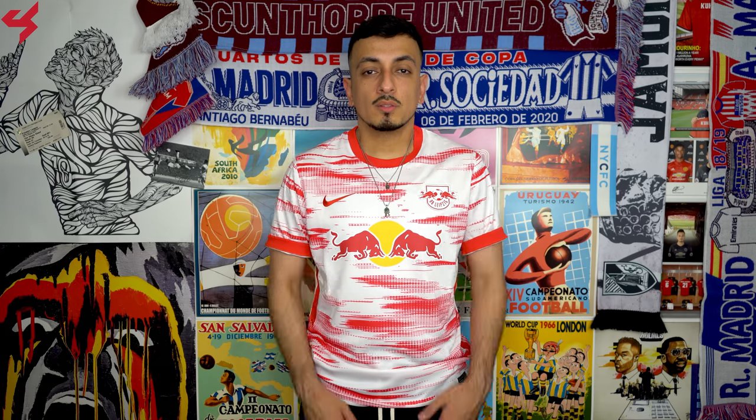Nike are bringing the heat for the 2021 season and the home jersey for Leipzig is the prime example of that. What is going on everyone, my name is Charisma, and today we're taking a quick look at the 2021 home jersey for RB Leipzig.